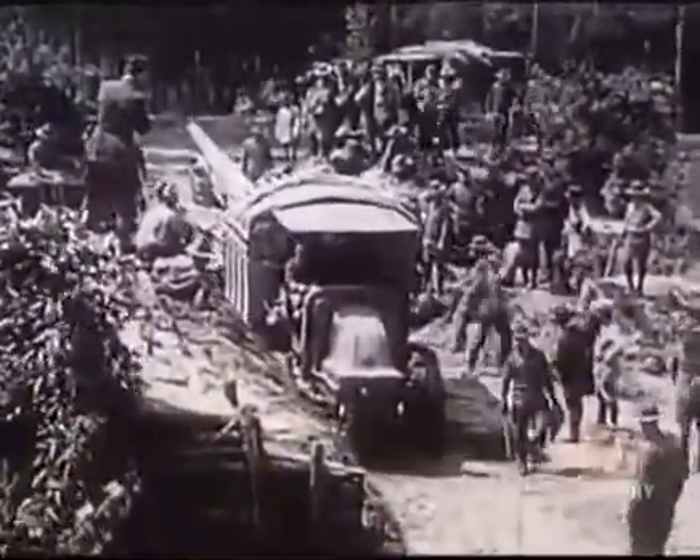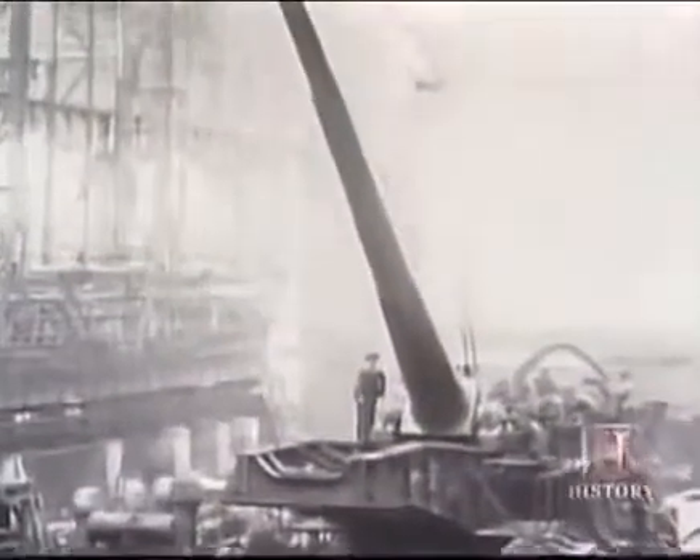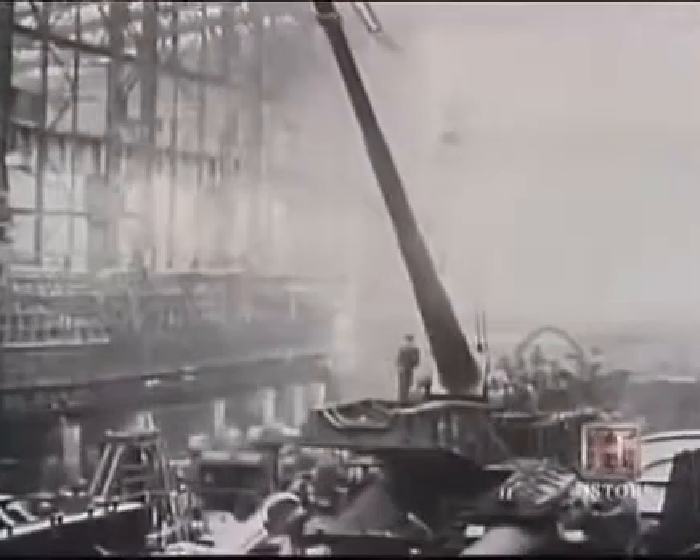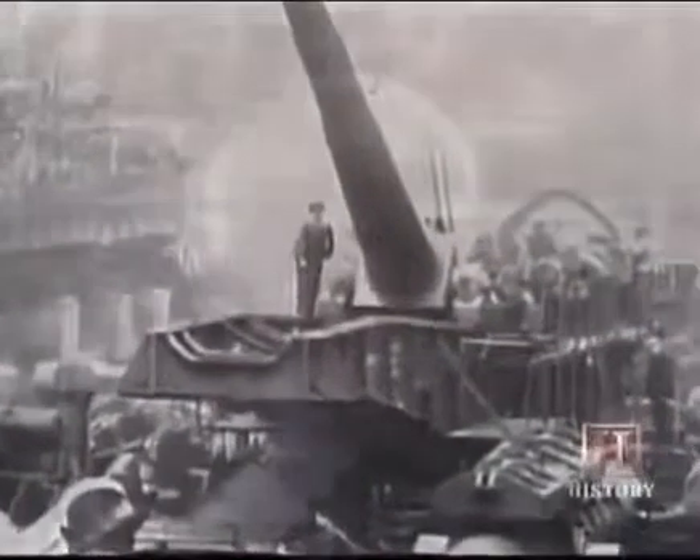A single large shell could now do the work of dozens of older projectiles. By the First World War, weapons of unprecedented size were being developed. The largest and most infamous was the Paris gun. This German weapon fired huge 228-pound shells into downtown Paris from well behind German lines. It consisted of a very, very long gun barrel — about 156 calibers long, whereas most guns at the time were 30 or 40 calibers long. From a range of 72 miles, hidden in a forest, it could literally rain shells on Paris.